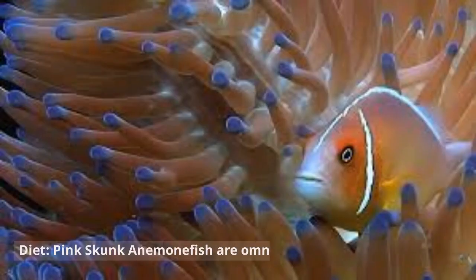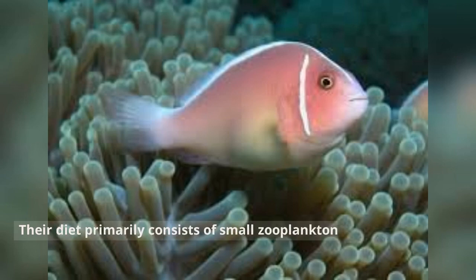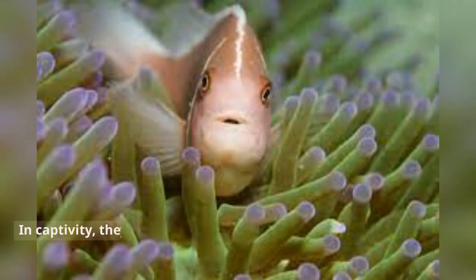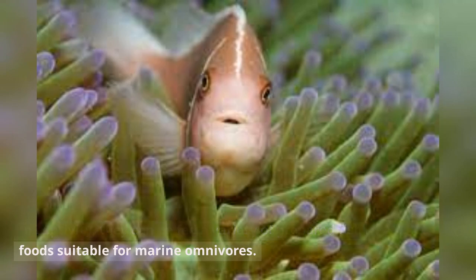Diet. Pink Skunk Anemonefish are omnivorous. Their diet primarily consists of small zooplankton, algae, and occasionally small crustaceans. In captivity, they can be fed a variety of prepared fish foods suitable for marine omnivores.